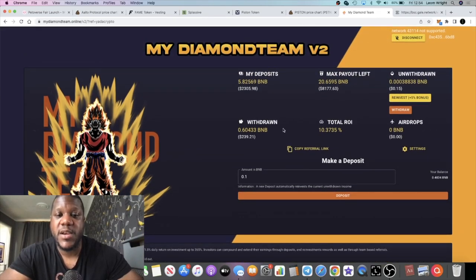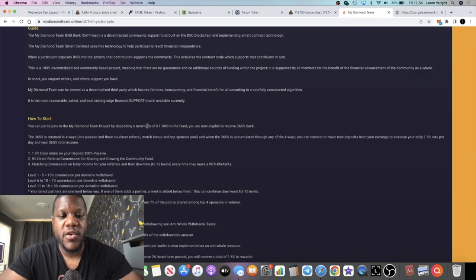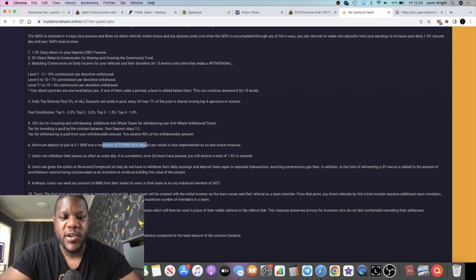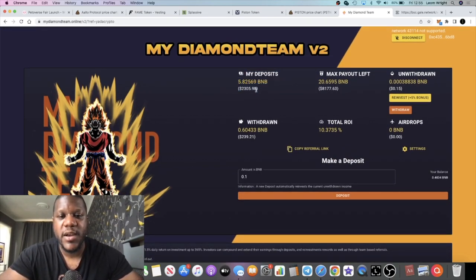You can put your BNB to work and earn more BNB — 1.5% a day up to 365%. I feel safe investing in this platform. I'm currently at 5.8 BNB with a max payout of 20.6 BNB, and I'm going to get this up to the maximum deposit per wallet, which is 25 BNB. Do your own research and read the small print: minimum deposit is 0.1 BNB, maximum is 25 BNB total per wallet as an anti-whale measure.